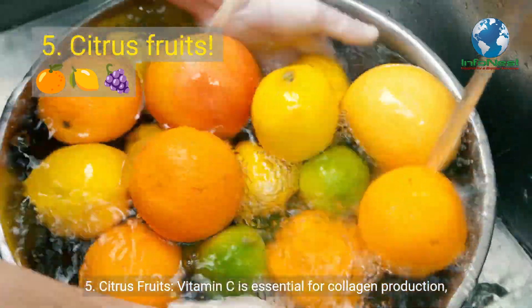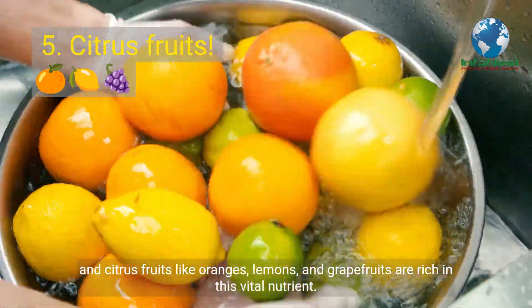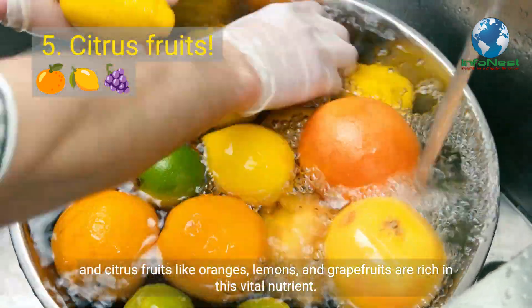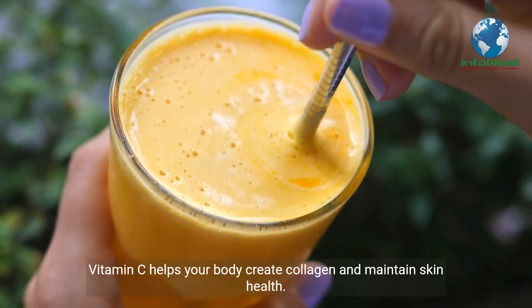Number 5: Citrus Fruits. Vitamin C is essential for collagen production, and citrus fruits like oranges, lemons, and grapefruits are rich in this vital nutrient. Vitamin C helps your body create collagen and maintain skin health.